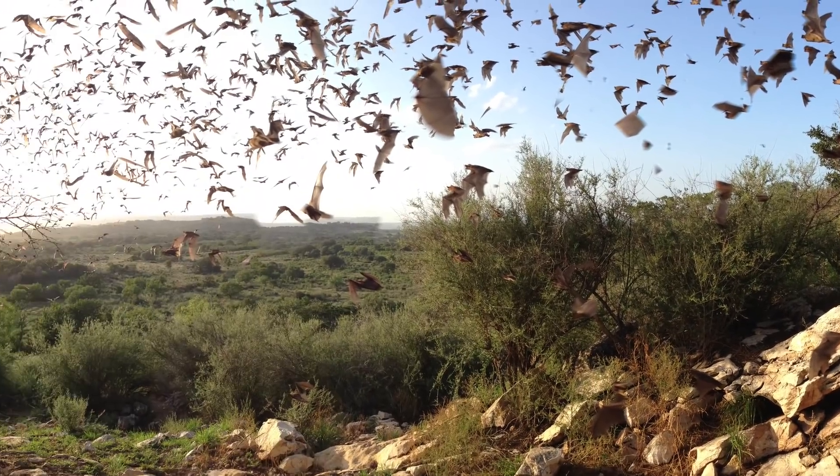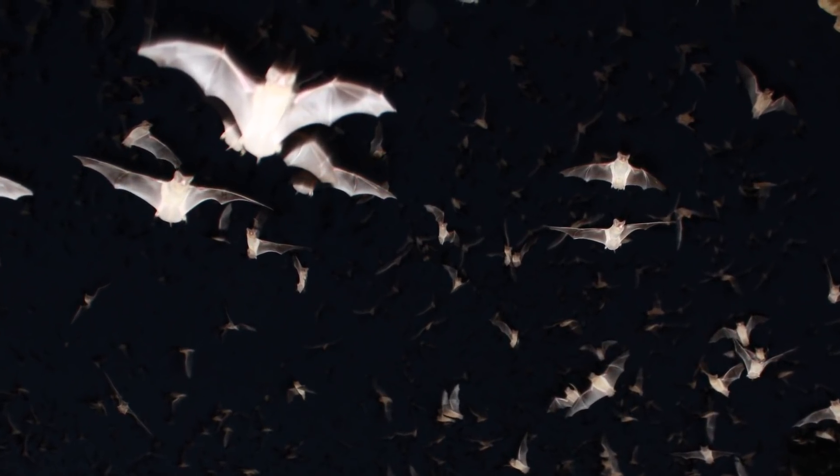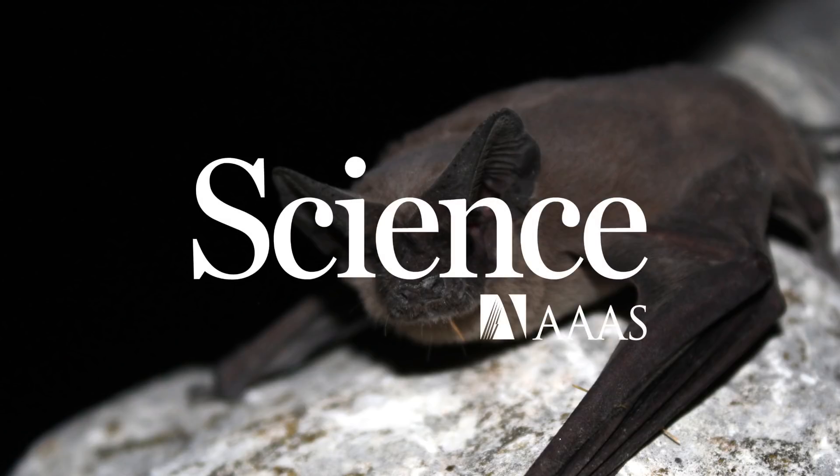By monitoring the swarms from the air, the researchers hope that they'll be able to figure out how the fast-flying mammals avoid colliding with one another. No bats collided with the drone during the testing.